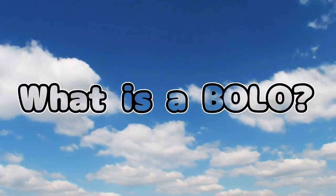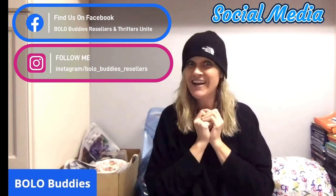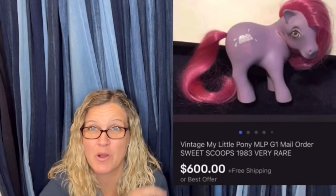So, we're going on a treasure hunt. Who's coming with me? Hey, Bolo Buddies, thanks for watching. Time for reseller — $600 for a My Little Pony. Amazing, right?